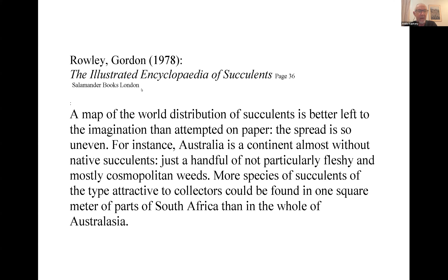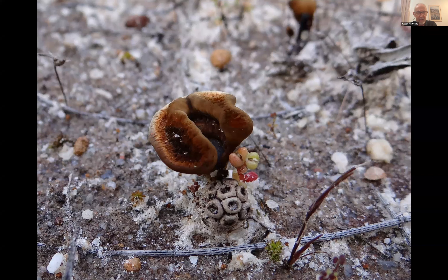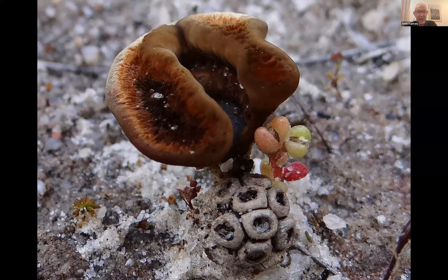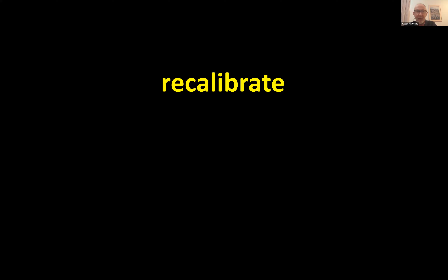Returning to Rowley's quote — that Australia has just a handful of cosmopolitan weeds — Attila shows images of unknown but clearly native succulent plants, including a relatively new species. Most people wouldn't recognize these. He teases the audience with these discoveries before first recalibrating our thinking about what the word 'succulent' actually means.